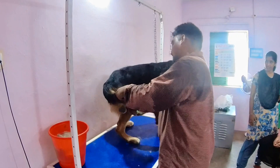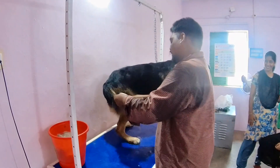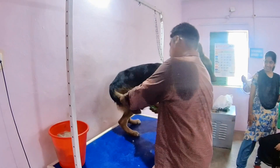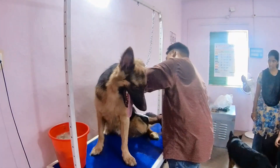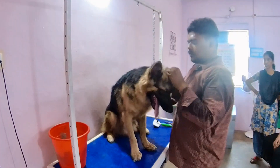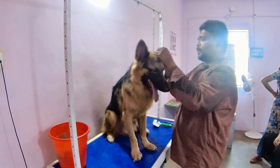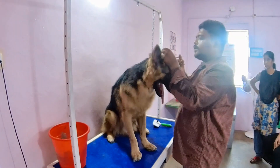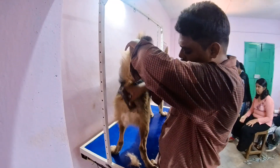You can use dog shampoo as recommended by a doctor. You can use conditioner. You can use heat. You can also use scissors. You can do full body combing and remove tangles from the back side.